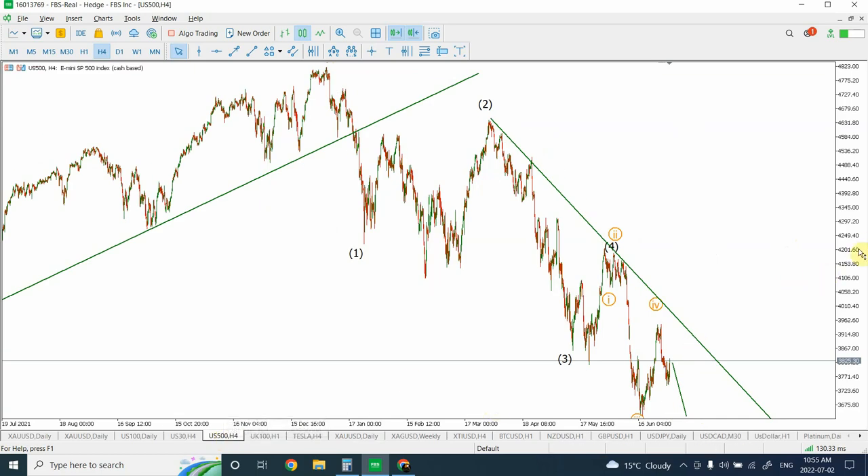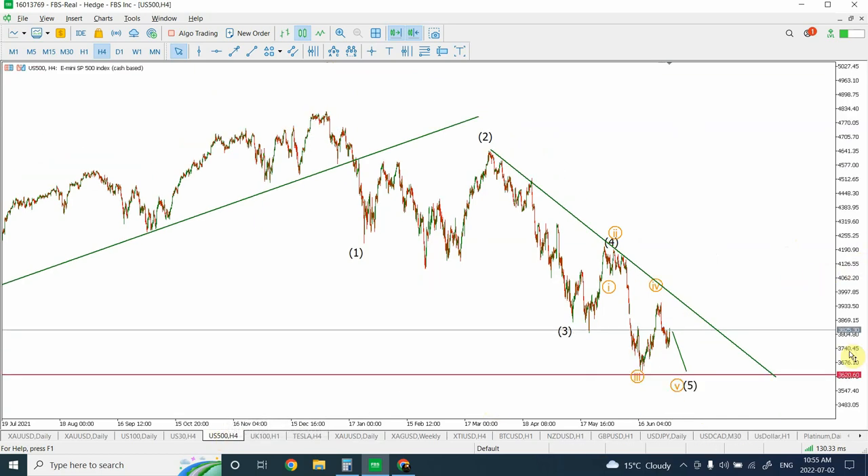S&P 500 once again is showing a similar pattern. We are going to complete price behavior somewhere around a target of 3,620, which will complete our five-wave structure that actually started from over here. This will become wave one, and after that wave two will start. Once again, a couple of possibilities we are looking at — either a flat correction or a double zigzag correction.